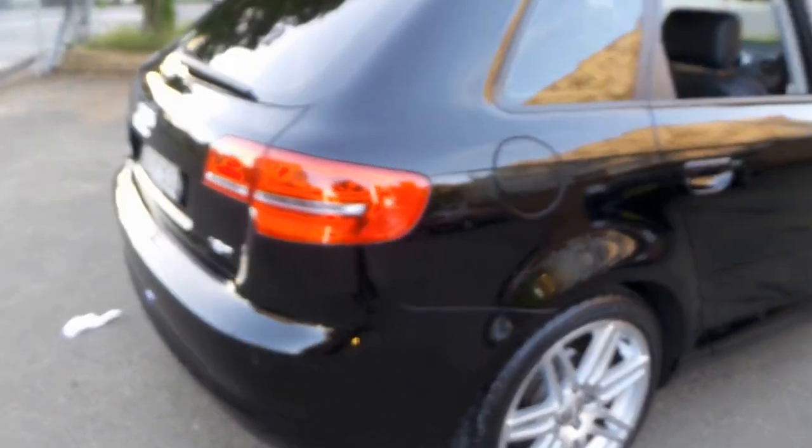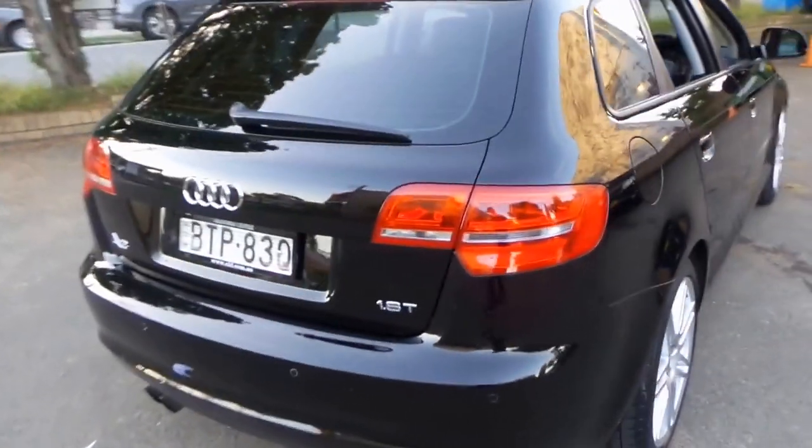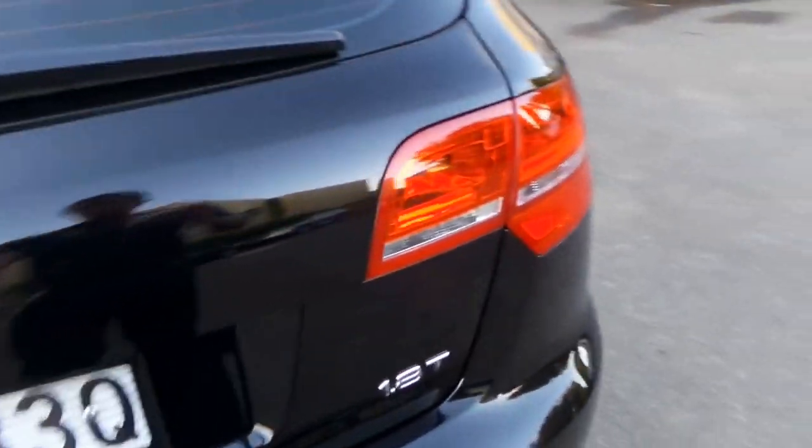It's got the LED taillights as well, being an update. It's also got parking sensors.